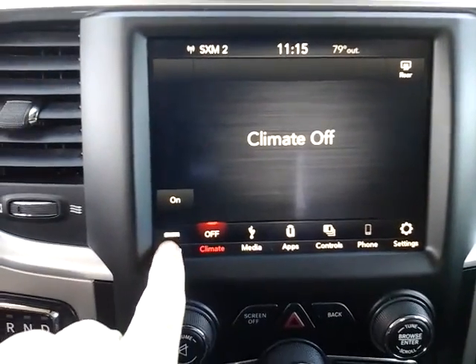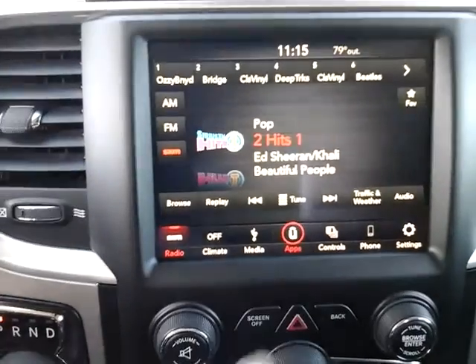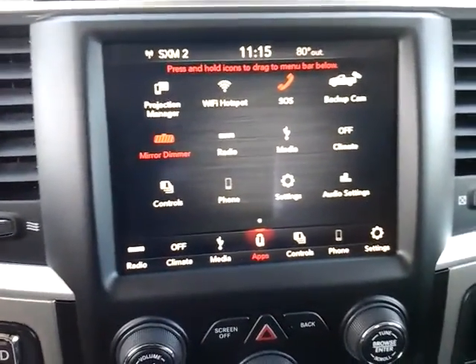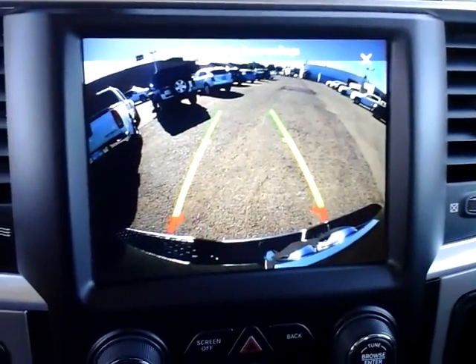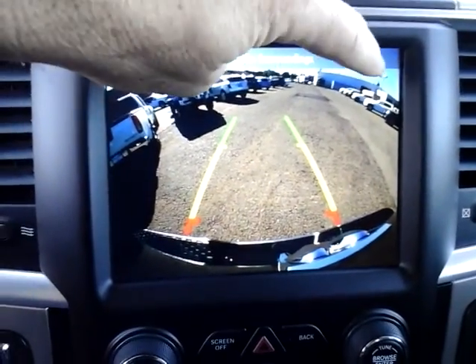Your climate controls and everything are accessible through the screen. Your backup camera — if you want, you can turn it on. It's a nice big color screen, even with grid lines, so it's a good feature.